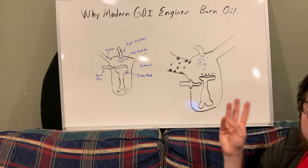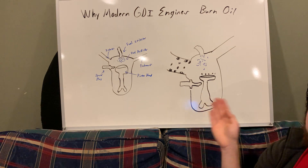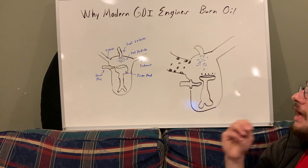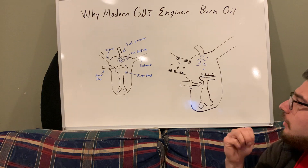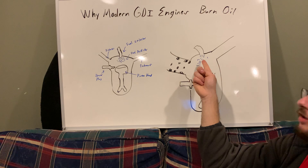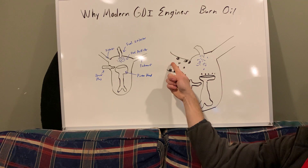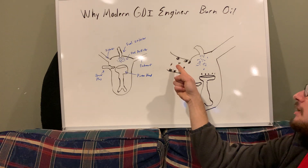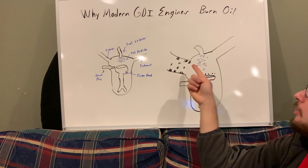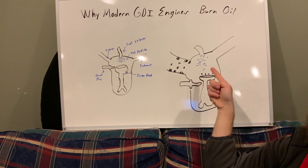Over the next few years there are going to be better-built engines for this. Toyota is already doing something about it — they have a multi-point fuel injection system where they use gasoline direct injection into the cylinder head to get the stronger combustion reaction, but they also spray gasoline into the intake like normal port fuel injection, so carbon doesn't build up. This helps alleviate the effects of oil burning and carbon buildup, giving gasoline direct injection a longer life in your engine.